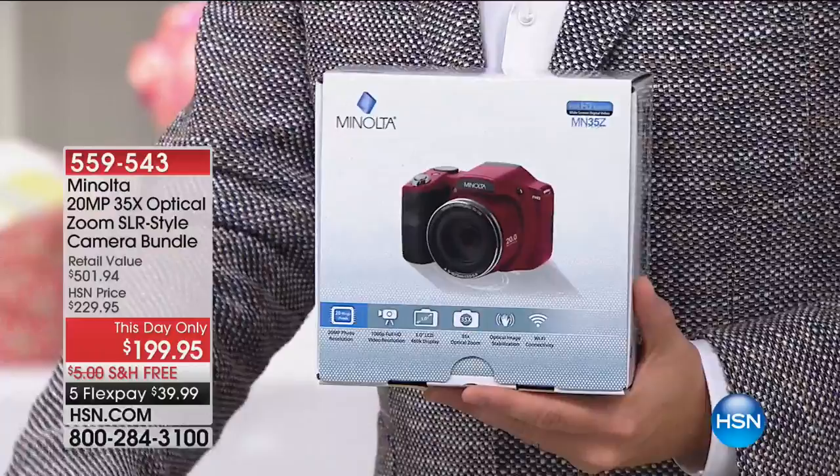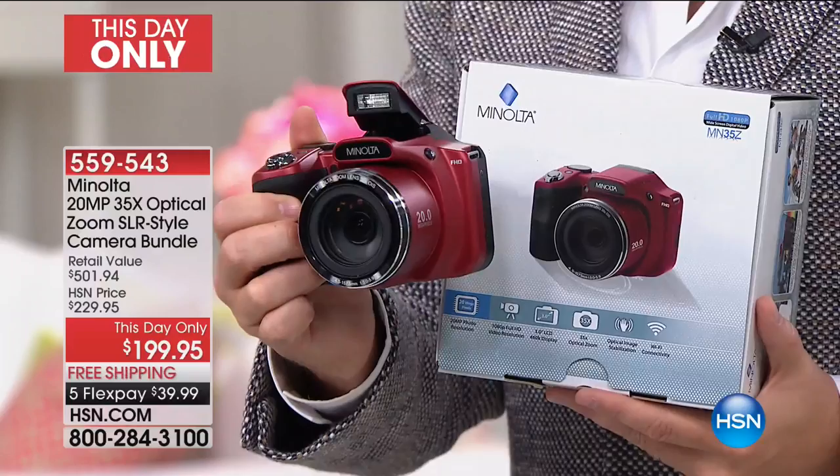It was just 14 days ago that we launched Minolta here on HSM for the very first time. What a wonderful response we've had to one of those brands that really is iconic, one of those brands that we do trust.